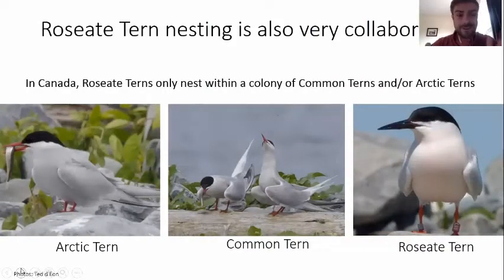I started studying tern nesting, but in particular I was focused on the roseate tern — a federally and provincially endangered species. I studied one of the key parts of their conservation: their nesting habitat. In Canada, roseate terns only nest within a colony of common and/or arctic terns. They're very similar looking birds, which is quite intimidating as a fresh master's student, but speaks to how appreciative I was of all the collaboration and help I received.